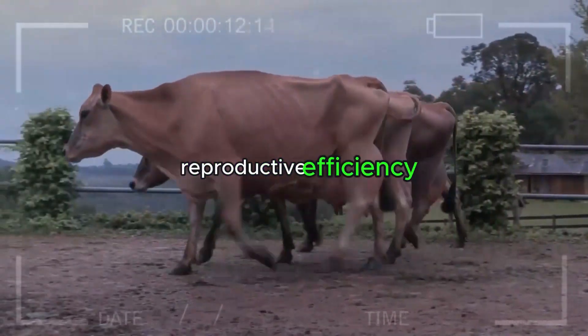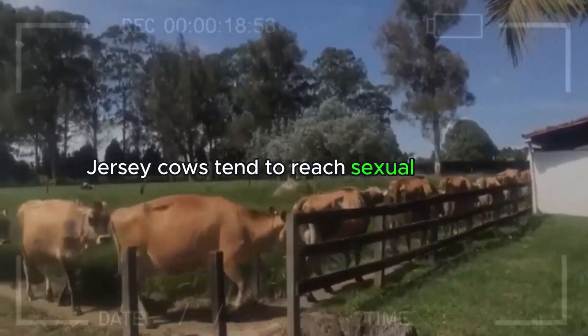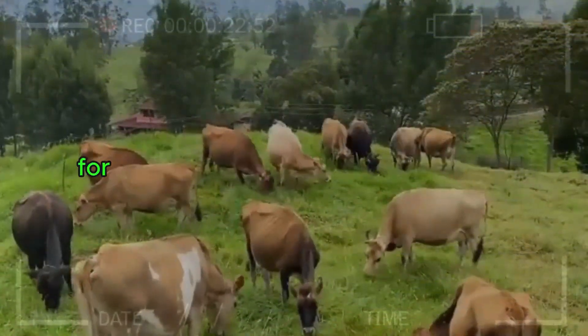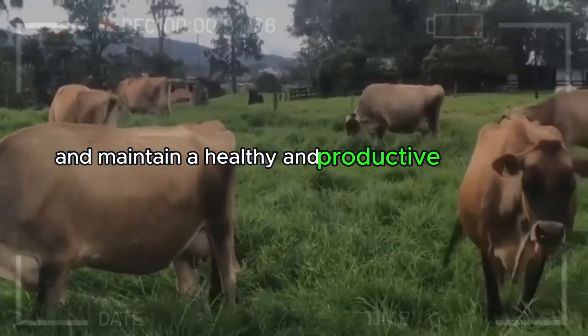Reproductive Efficiency. The Jersey breed also excels in reproductive efficiency. Jersey cows tend to reach sexual maturity at an early age, reducing the time between generations and allowing for a higher rate of reproduction in the herd. This feature is essential for farmers looking to sustainably increase milk production and maintain a healthy and productive herd over time.